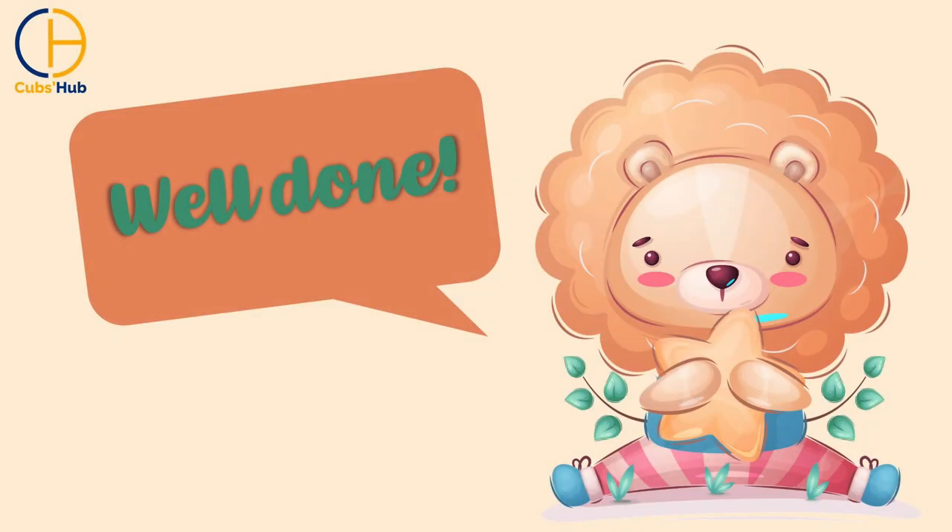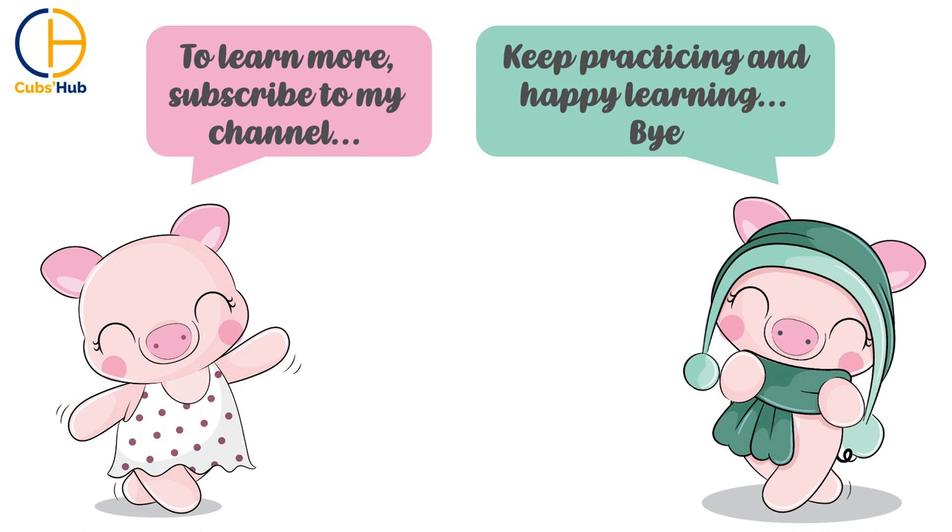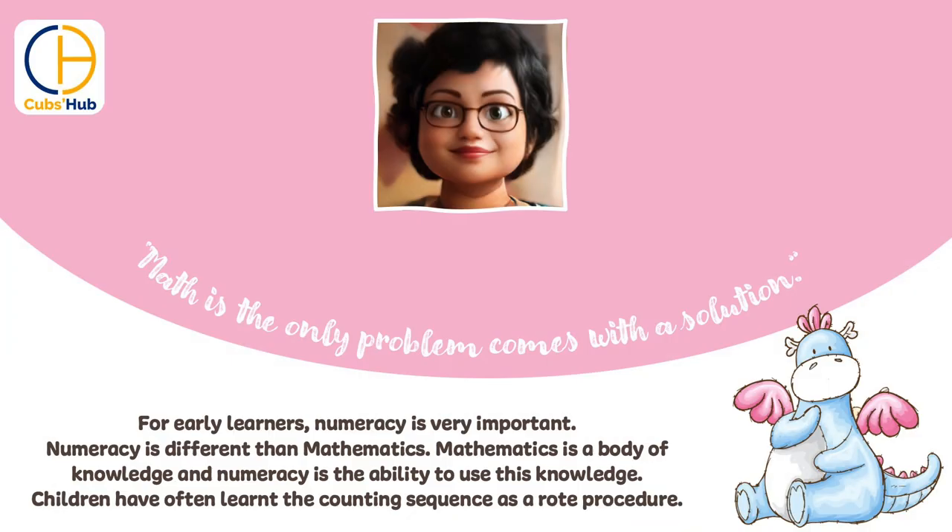Well done! See you soon with a new video. To learn more, subscribe to my channel. Keep practicing and happy learning! Bye!